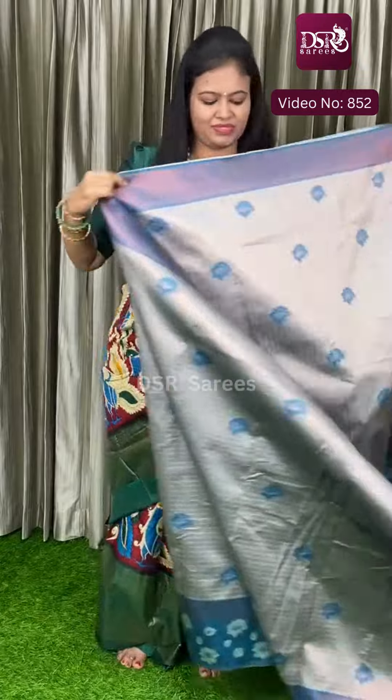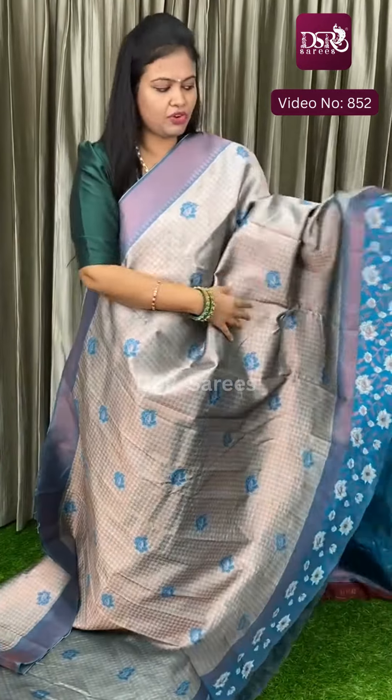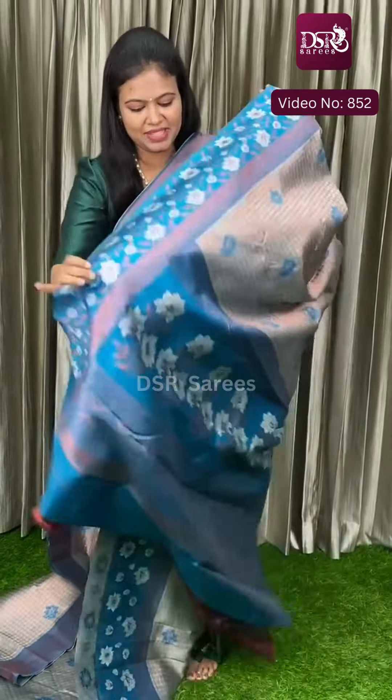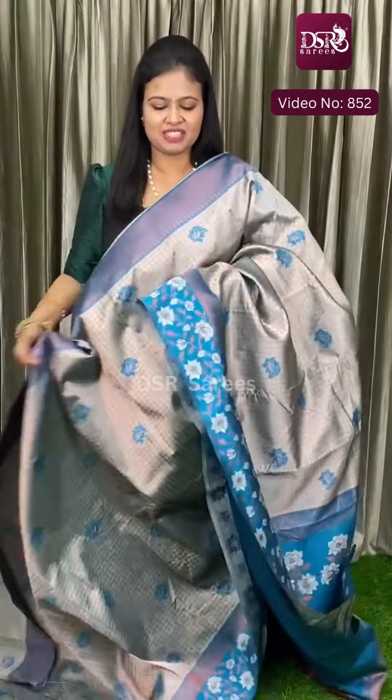Next color — wow! Ice blue with peacock blue. One pleasant blue and blue combination, very vibrant. This is the pallu and this is the blouse at just 1350 plus shipping.